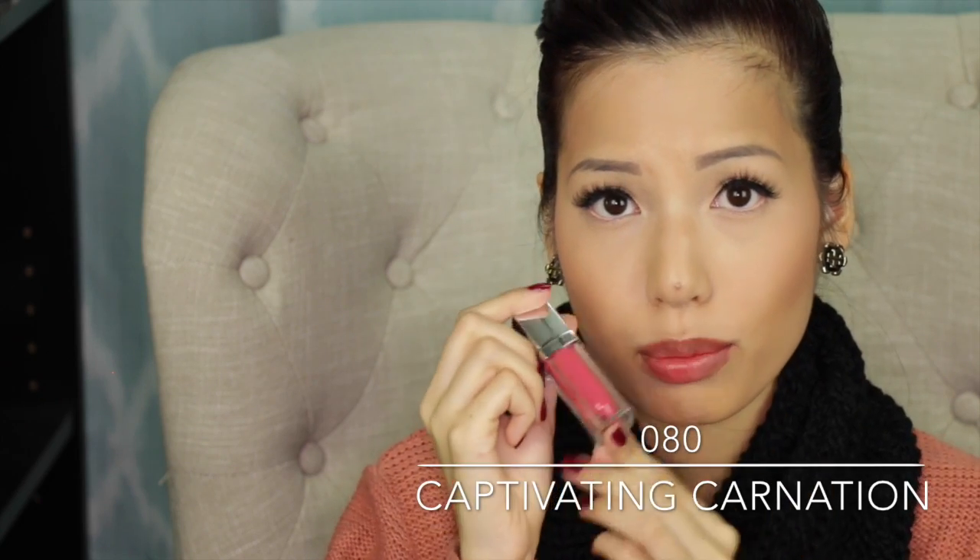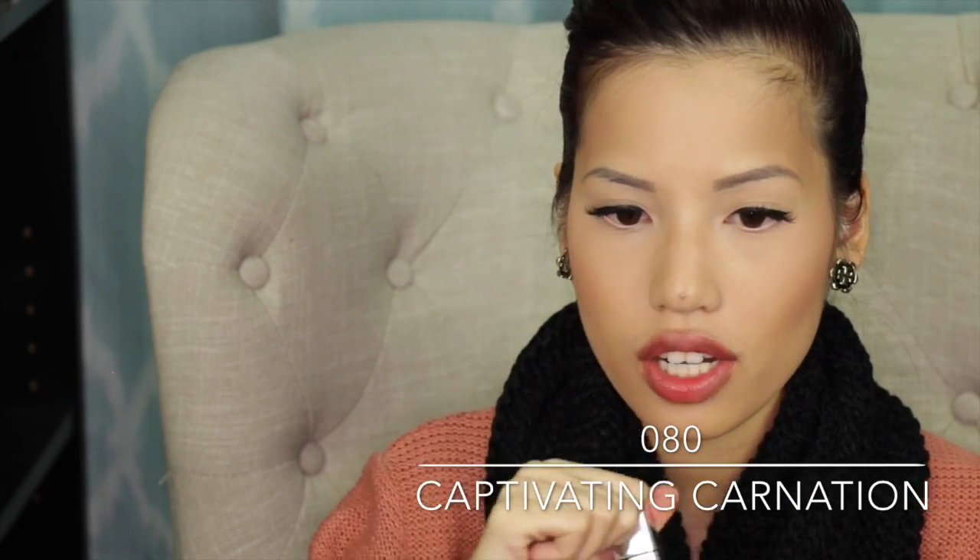This color is 080 Captivating Carnation. It is the muted rose color of the bunch.